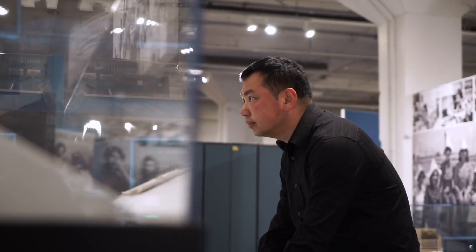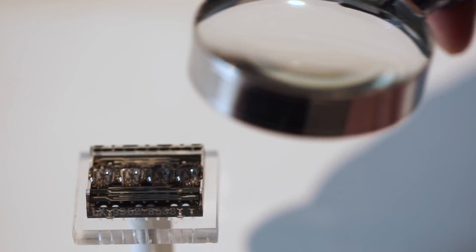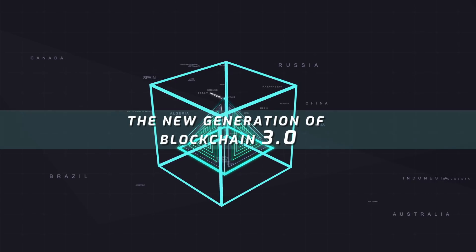After years of research and development, we have crossed the hurdles and finally solved the problems. Introducing ArcBlock, the new generation of blockchain 3.0.